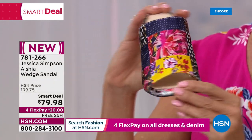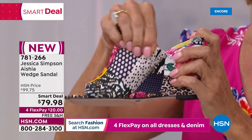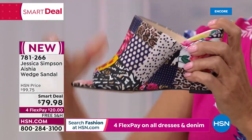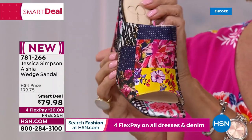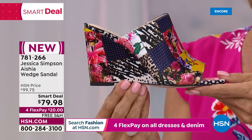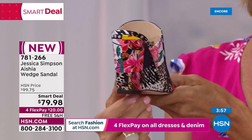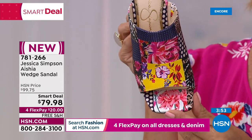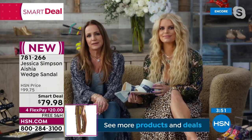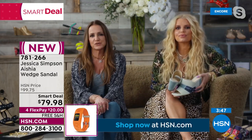Dress it up, dress it down. Fun print — the all denim with a little bit of a tie-dye denim. In your hand is the patchwork, which is just cool — such a great pattern. We always throw a little bit of leopard in there just to make it fun. That goes with anything — you could even wear that with the dress you have on. Print mixing is such a big thing. We like it when people take risks.